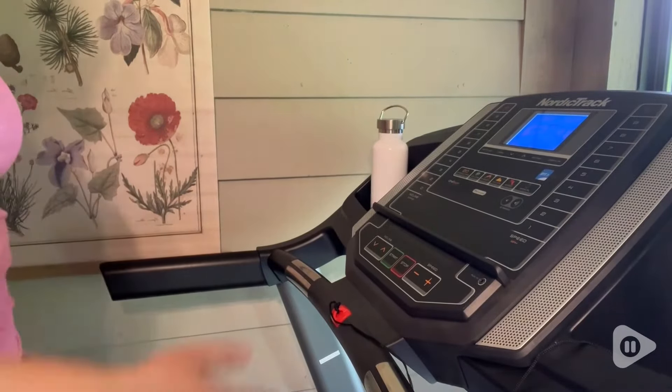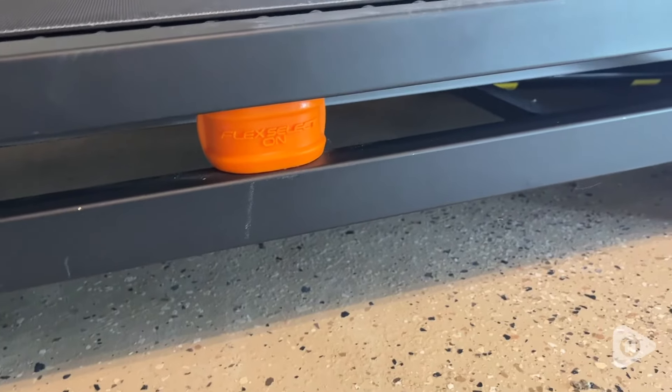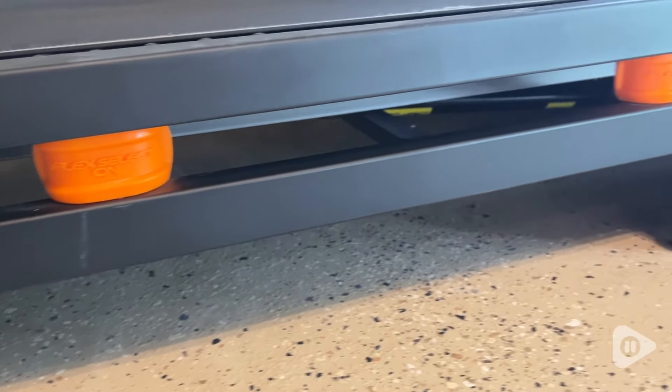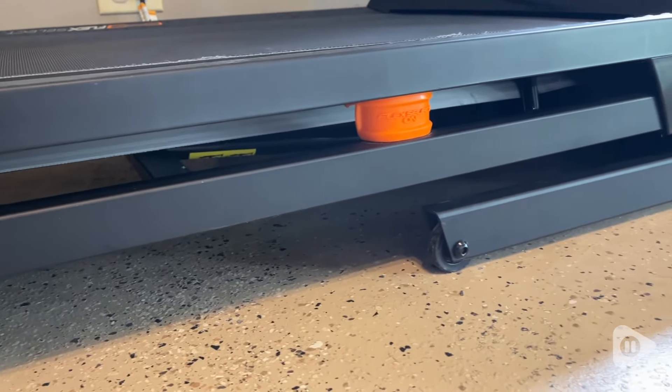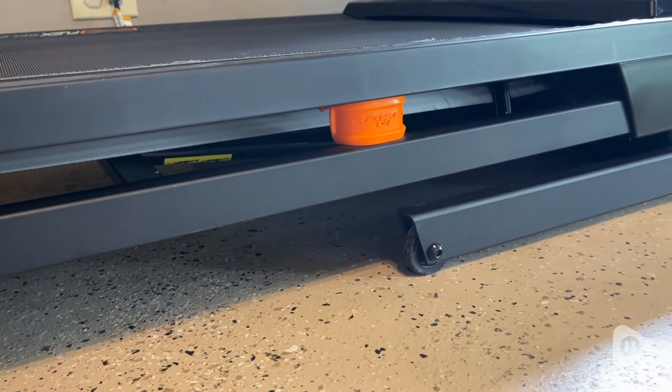It has some really great features for runners as well. It has shock absorbers at the bottom to help cushion when you're running. It also has a really good grip on the actual tread. And it has a three horsepower motor, which is really excellent for those looking to use this long term for running.